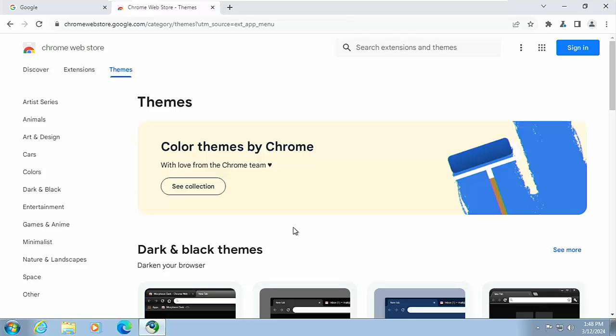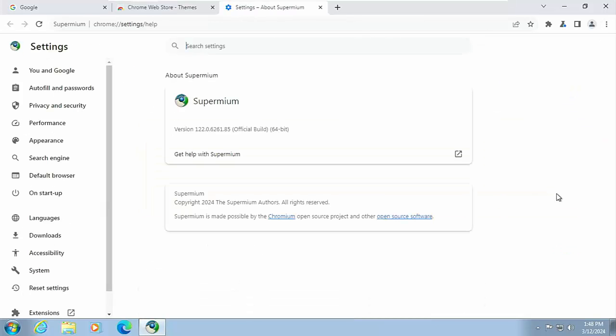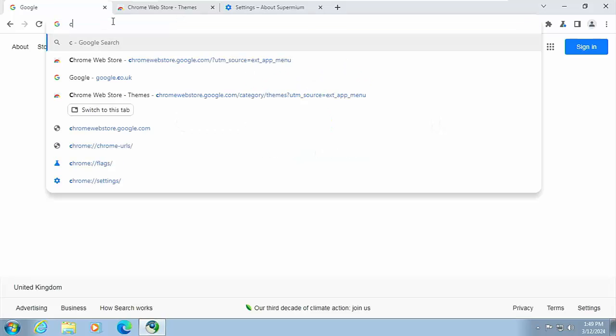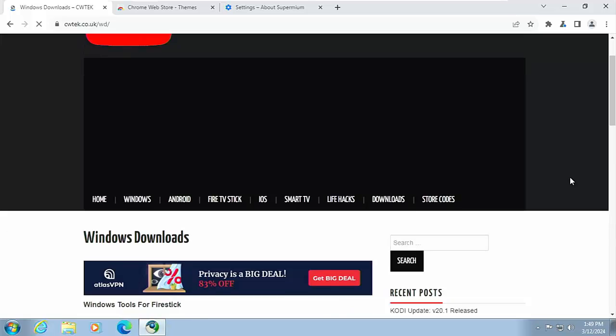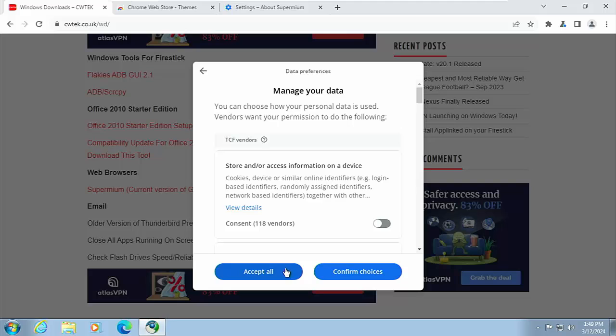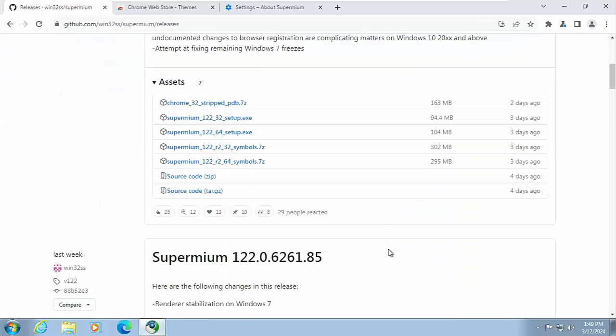One downside to this browser is it doesn't automatically update when a new version is released, and you can't force-update it like you can in Chrome or Edge by going to the three dots and then About. There is simply no way to automatically or manually update it through the browser itself. What you have to do is go back to the website — cwtek.co.uk/wd — press Enter, scroll down to Supermium, and check when it was last updated on the right-hand side.